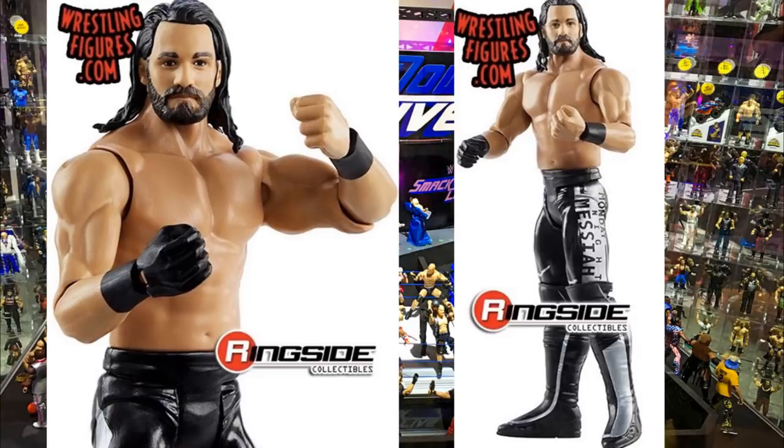Also in Basic Series 112 is Seth Rollins in the Monday Night Messiah gear. It kind of came out quickly but it was actually months and months ago with quarantine making it feel recent. It's almost a year ago when we got this attire. It comes with the glove and it's the same Top Talents head sculpt we've gotten for a while with Seth Rollins. I'm awaiting a new head sculpt, but if you want an updated Rollins this is your perfect opportunity.